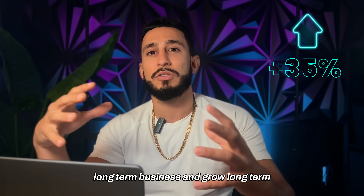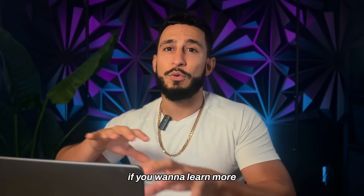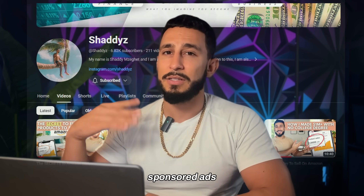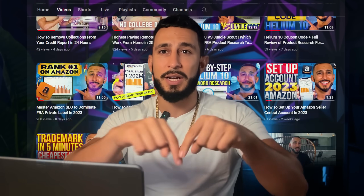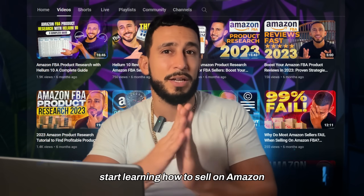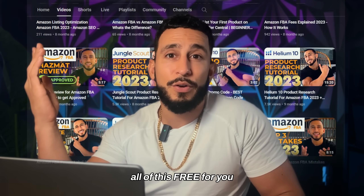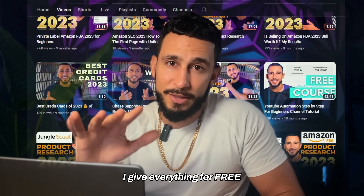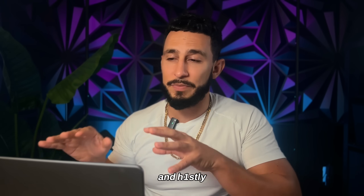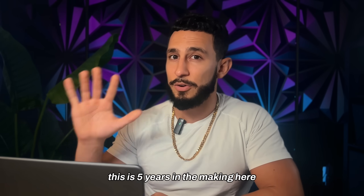Having a 35% profit margin is going to allow you to scale a long-term business. Also, if you want to learn more about setting up your Amazon account, getting ranked on the first page, sponsored ads, I have a free course in the description and pinned comments. This is realistic — I didn't start off with a lot of money; this is five years in the making.